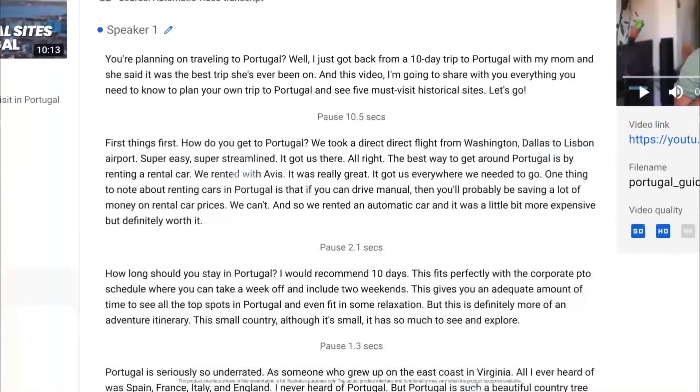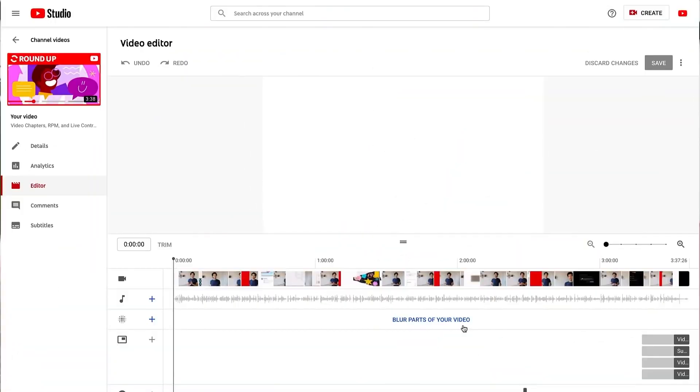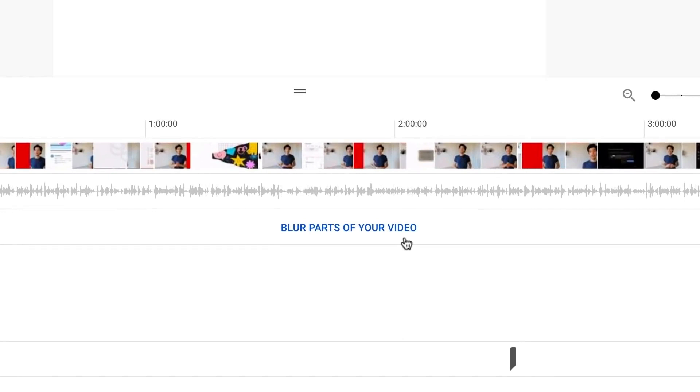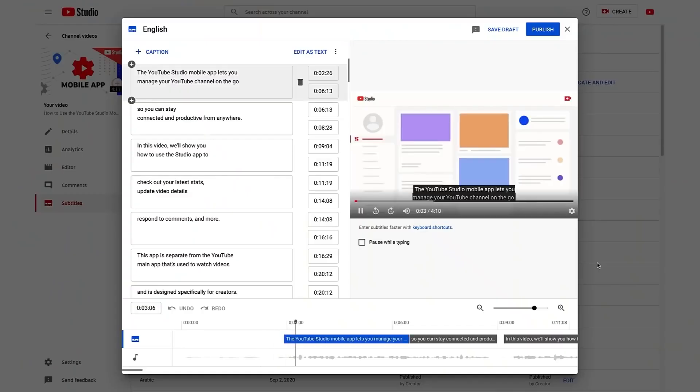Age Restrictions — YouTube plans to use advanced AI to enforce age restrictions on video content. Previously, creators were responsible for flagging their videos with age restrictions, with the algorithm only stepping in for extreme cases. Now, YouTube intends to use machine learning algorithms to determine age-appropriate content, ensuring that younger viewers are not exposed to mature content.